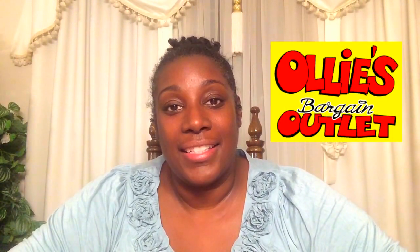Hi guys, welcome back. It's Nadine. Today I wanted to do a haul video at a store called Ollies — I pronounce it Ollies, but they've been correcting me down here in Atlanta and they call it Ollies.